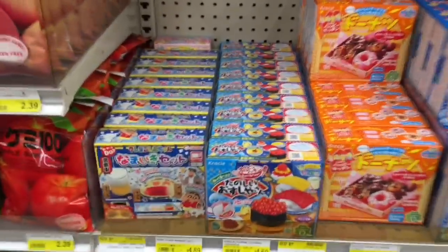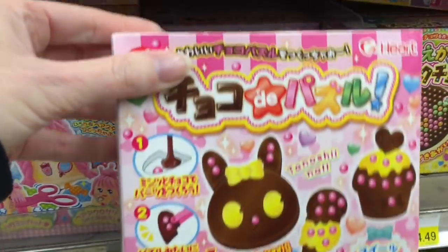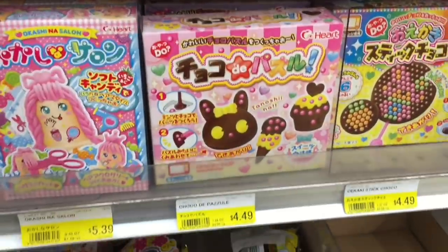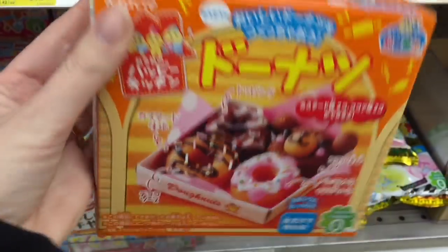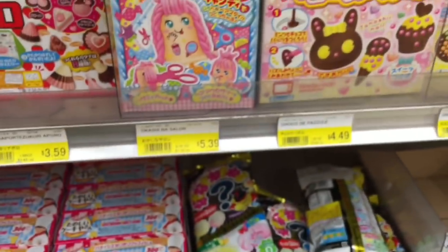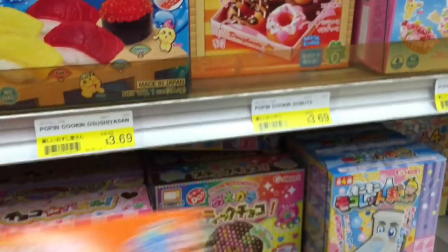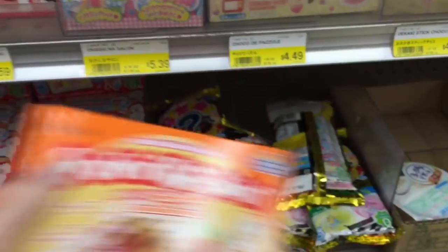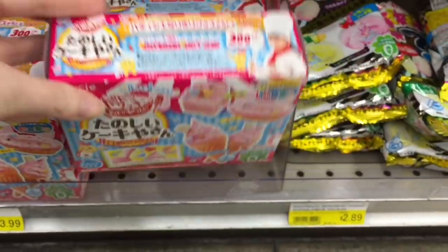So they have a bunch of fun food kits — there's a ton and they are so cute. I've been wanting to try these for quite some time. There's a variety of candy kits with cute donuts, and I'm sure you can download the directions on a website in English or just translate it using Google Translate. These kits average about four to five dollars, which I think is a pretty good price.